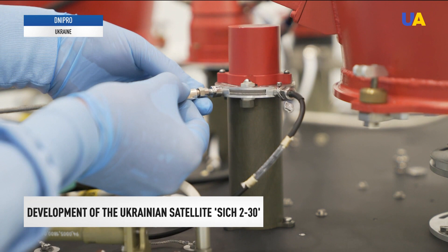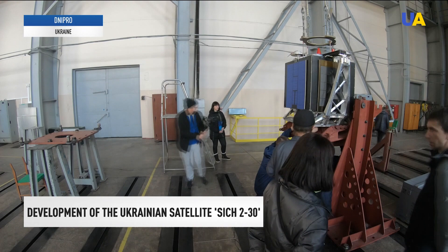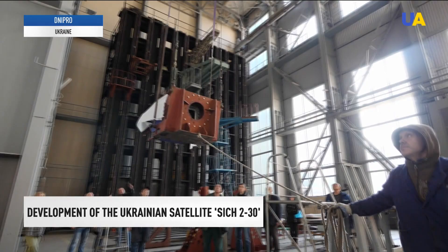The Sich 230 will be launched into orbit by the Falcon carrier rocket of the SpaceX company. The satellite has already been delivered to the Space Center. Its launch is scheduled for January 10, 2022. Reported by Vadim Kramer and Natalia Husak, UATV News.